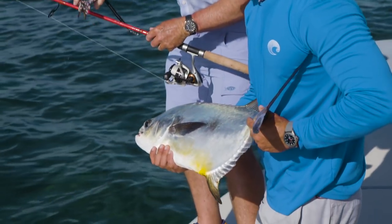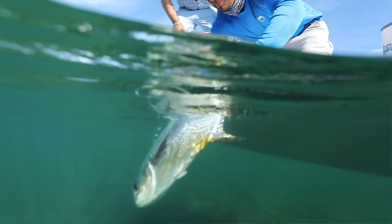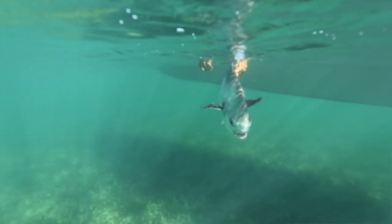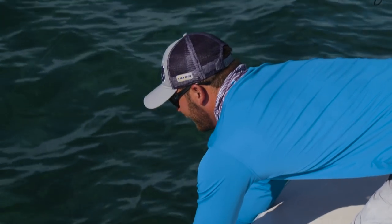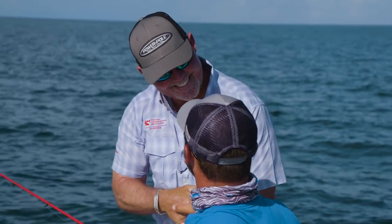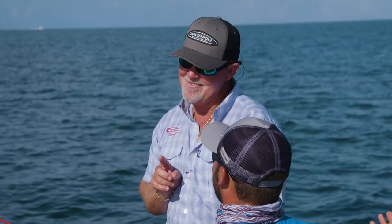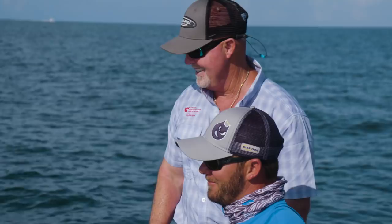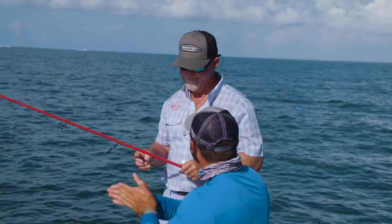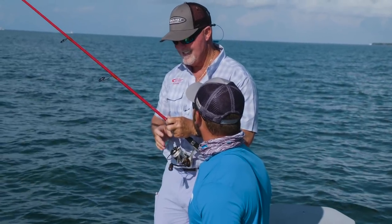There we go — all right, a little TLC. Let him go. Good job, dude. Nice. Grand slam — one more. We might have to go do this. Do you think you can find me a tarpon? Yeah, I can find you a tarpon. Make it happen.